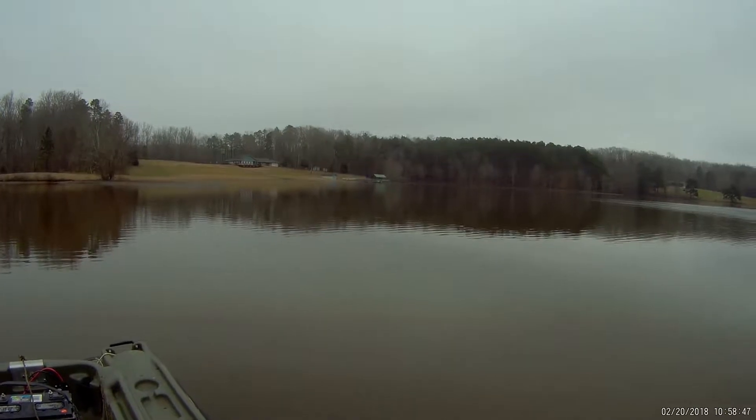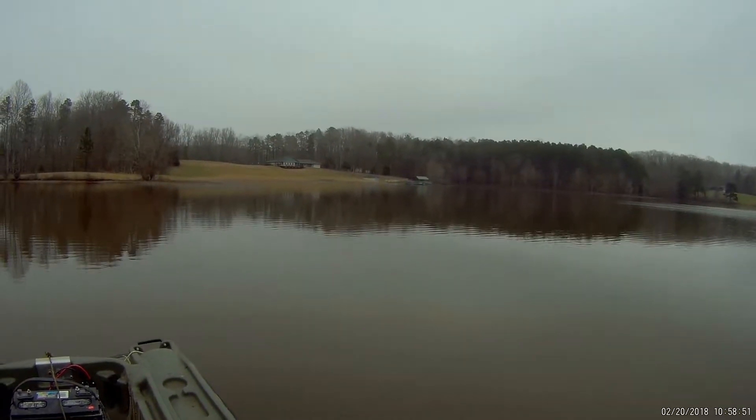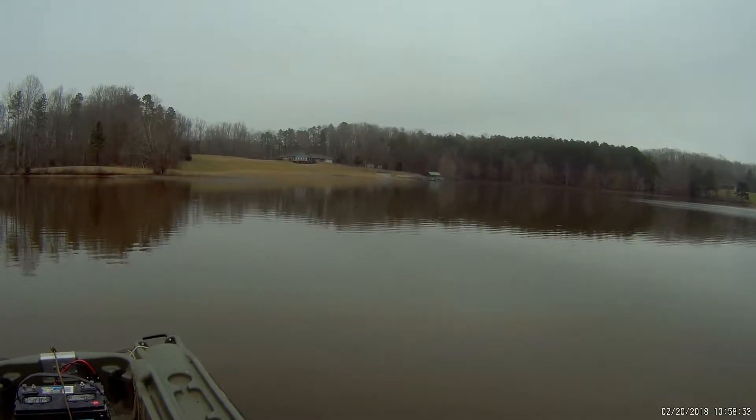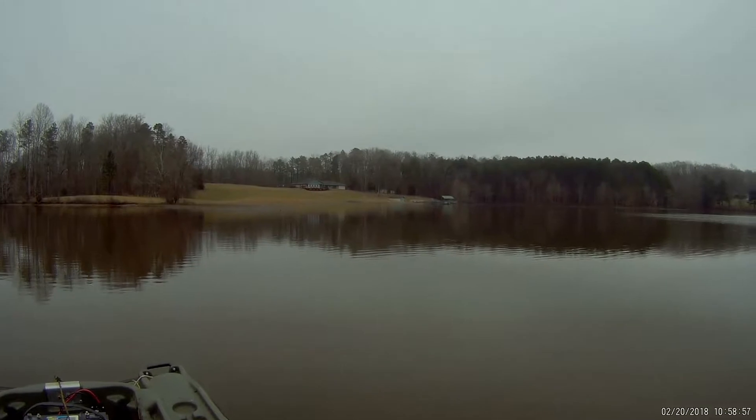This is my first time fishing in winter up here and I'm kind of enjoying it so far. Check in later if we catch another one.